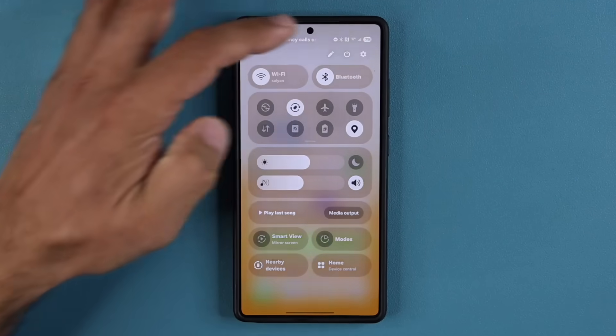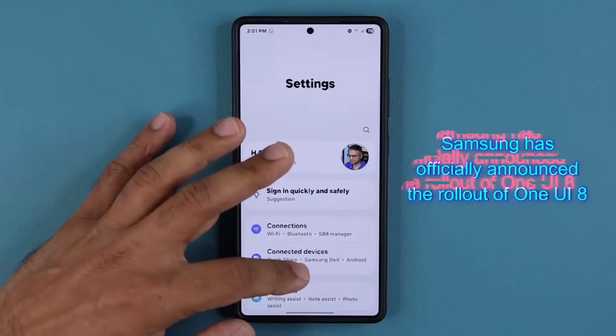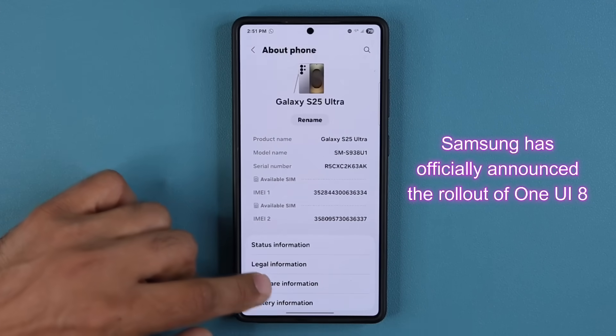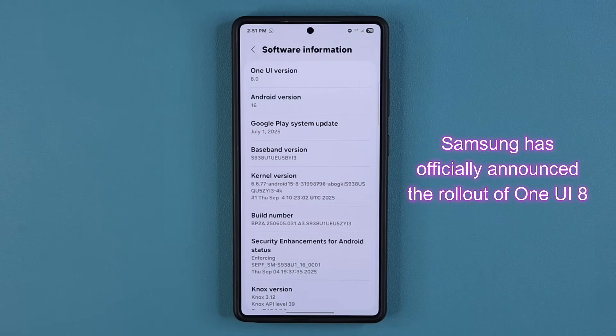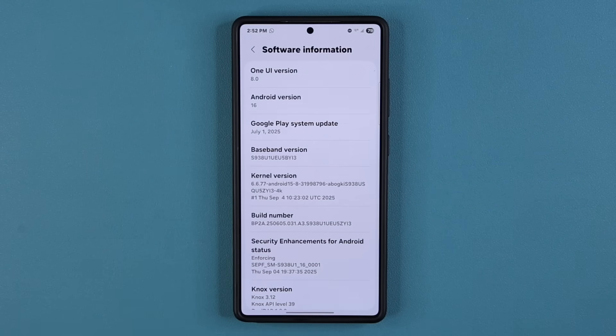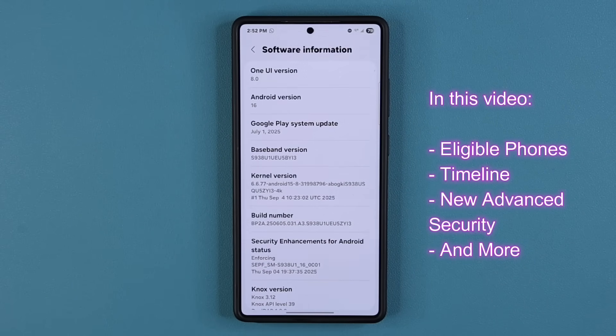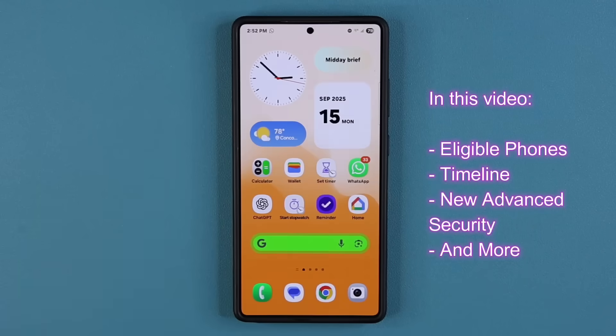Hey guys, Sakir from Sakir. In today's video we have some major news. Samsung has officially announced the rollout of One UI 8, its next major software update for Galaxy devices. This update offers new features, deeper personalization and customization, enhanced security, and a redesigned user experience over One UI 7. Let's dive in and get all the details — this is an official announcement from Samsung.